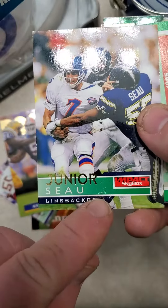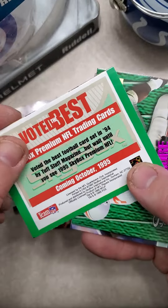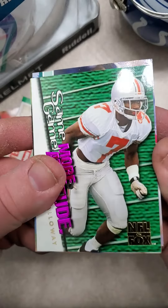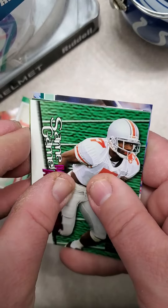Look at the damage on the cards there. All-famer Junior Seau. Joey Galloway, rookie. Absolutely stuck to everything.